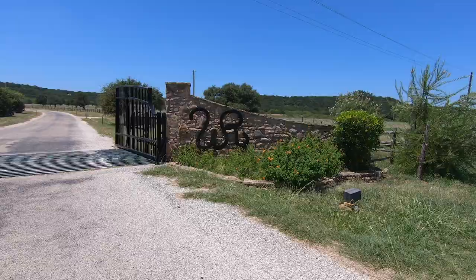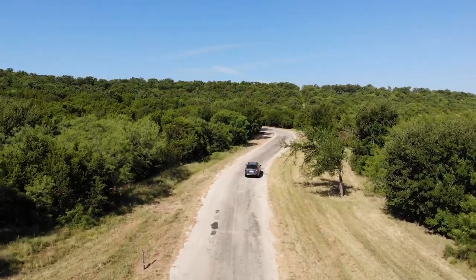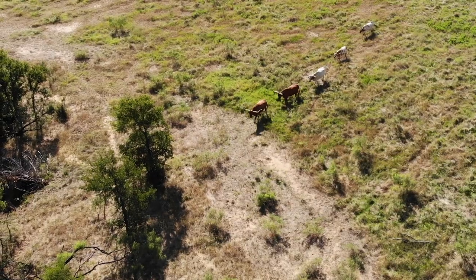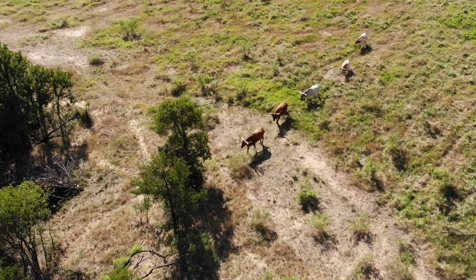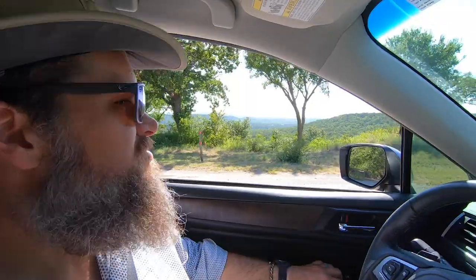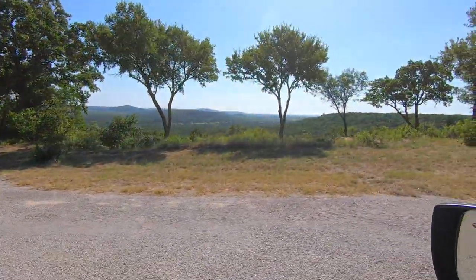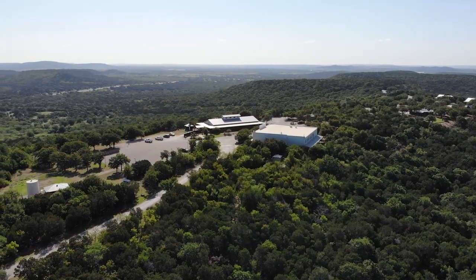It's team road trip time, and good news — we're gonna need our cowgirl hats. We're entering the Wildcatter Ranch and Resort, less than an hour and a half west of Fort Worth, and it feels like we are in the heart of Texas. The windy drive uphill brings us to 360-degree views of this 1,500-acre guest ranch — probably the best view in the state of Texas.